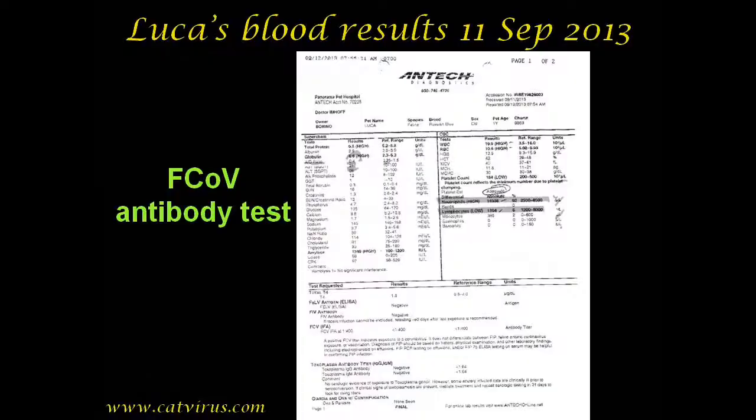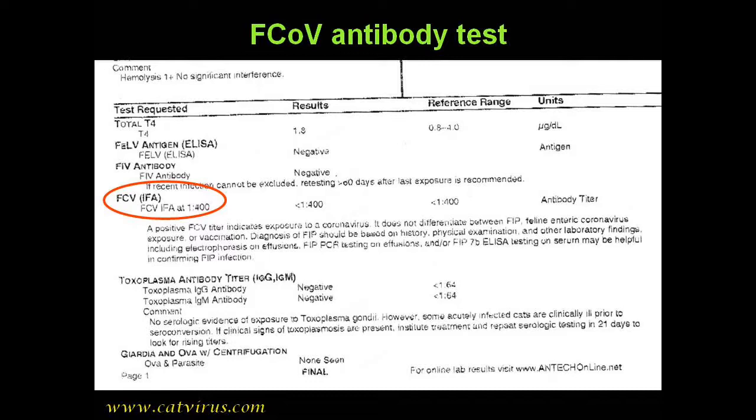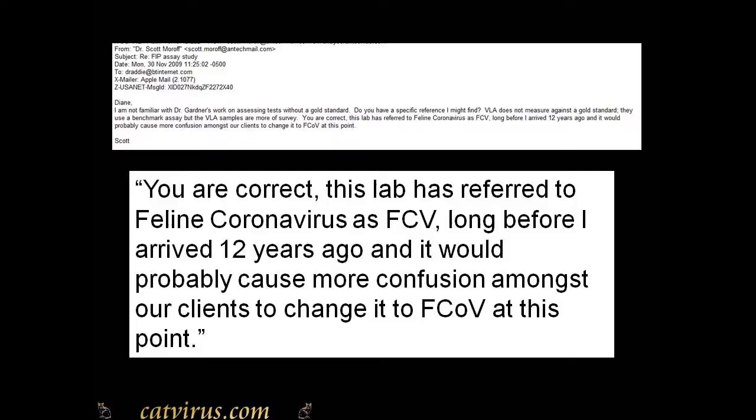Looking at the results: first, they have the wrong abbreviation for feline coronavirus. FCV is the internationally recognized abbreviation for feline calicivirus. The correct feline coronavirus abbreviation is FCoV. I pointed this out to Antec back in 2009 and received the reply that they'd always done it that way and that to correct it would confuse their clients. I have confirmed that as of 2018 they continue to use the wrong abbreviation.